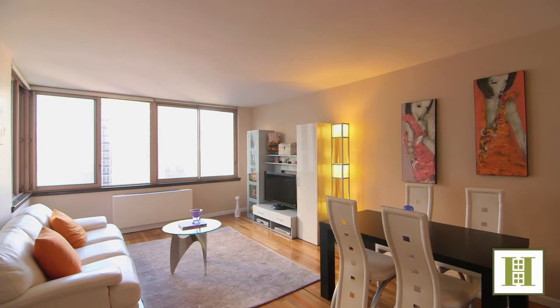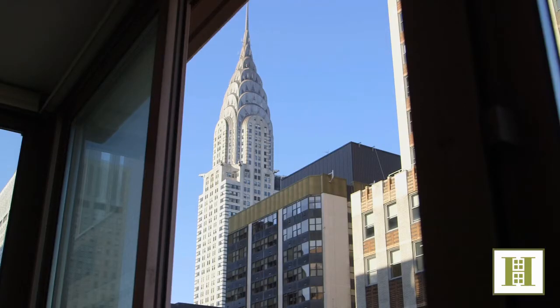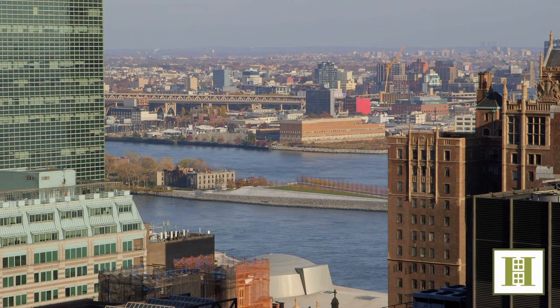32F is the only floor plan at the Vanderbilt that presents premier open views of both the Chrysler Building and the East River, iconic Silvercup Studios logo in Long Island City, through the wall of grand living room windows.